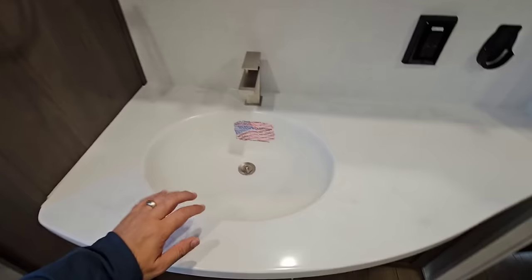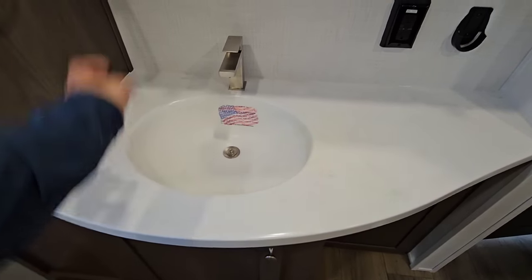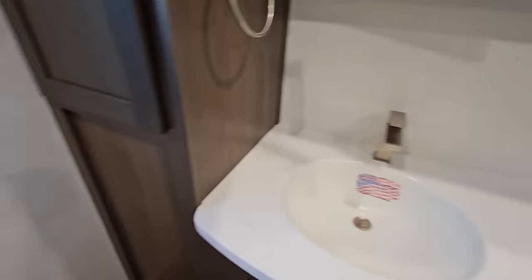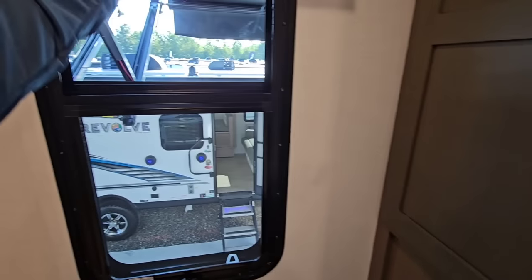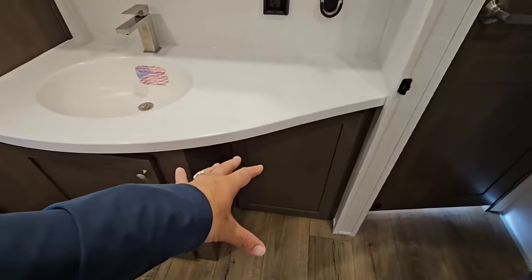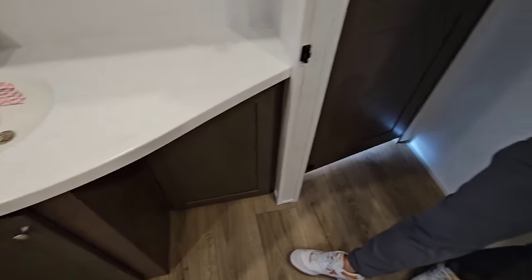Coming around this side, there's a single vanity but it's an undermount Corian, so it's integrated in — really nice material. A lot of medicine cabinets up here as well, and a lot of storage for towels and toiletries. You've got a blackout shade to cover the window. I also like this little ledge — I can see my wife using it with the door closed to put makeup on.